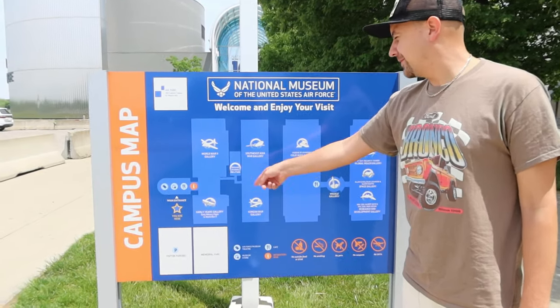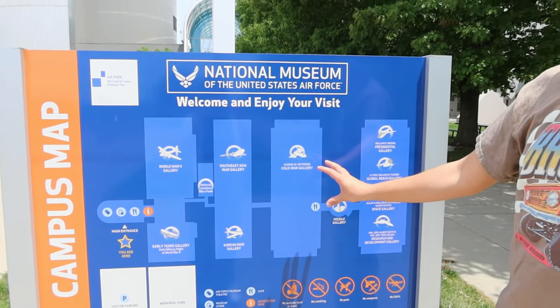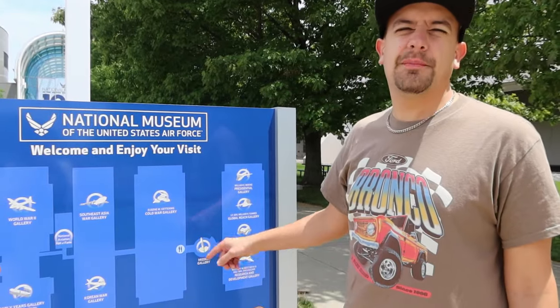We're going to start in pre-flight and finish in the modern era. Kevin warns that the coolest and densest part is definitely the end, so if you spend too much time on the first two hangars, you're toast — we need to pace ourselves. He's grown up going here with his dad and has been here 30-plus times, so he'll be my tour guide. We start with the early days and the Wright Brothers, then World War II, Southeast Asian and Korean War, the Cold War, the modern era, and there's even a missile gallery.